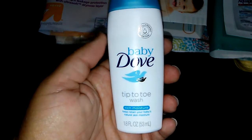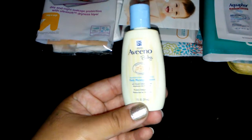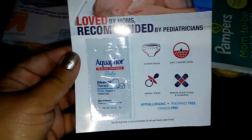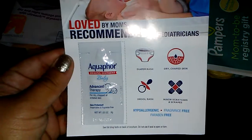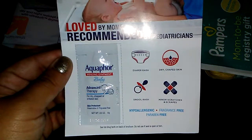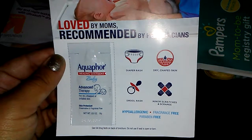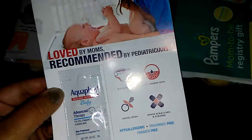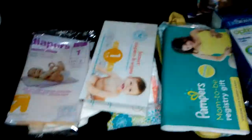We have a Dove Tip-to-Toe Wash and this smells really good. We have a Vino Baby Daily Moisturizing Lotion. And we have some of this — I was reading the little paper — it's for diaper rash, dry skin, drool rash, minor cuts and scrapes. And we have this Threshmark Cream. That's cute.